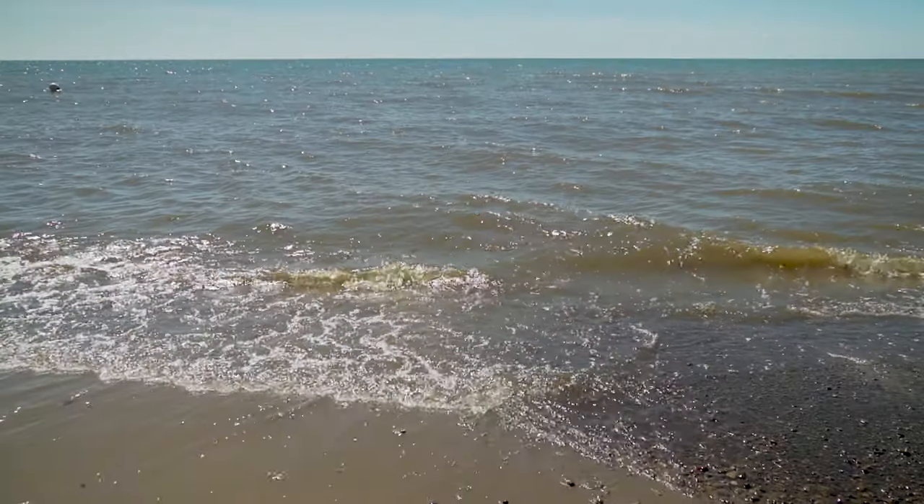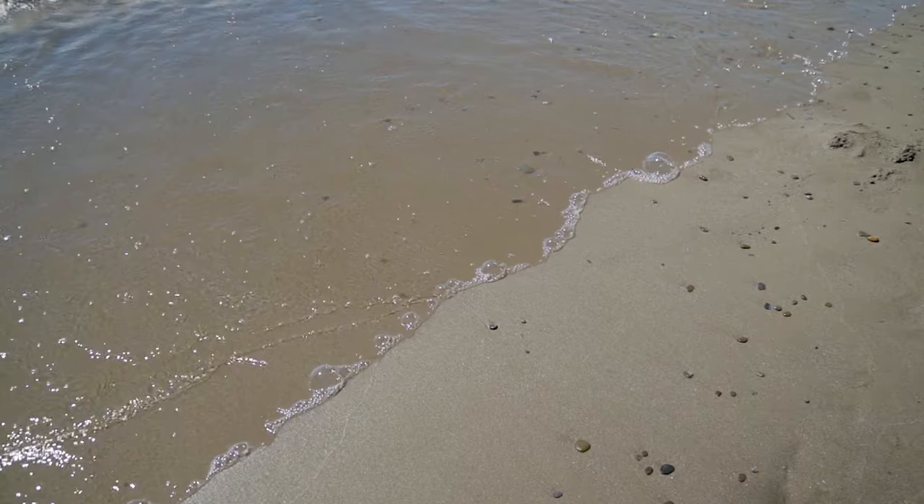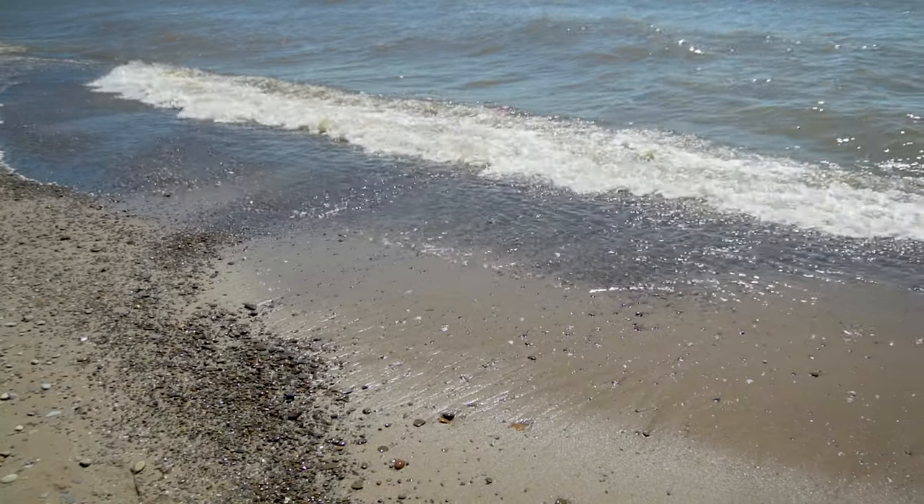Tip number four: make sure you look during low tide. The difference between low tide and high tide — high tide is when the water is really high, and that's when it's washing all the beach glass up onto the sand. Low tide is when the water recedes back, and that's when you'll find some of the best sea glass.